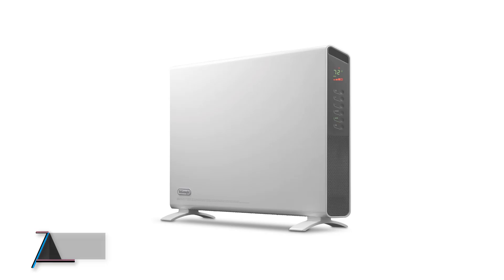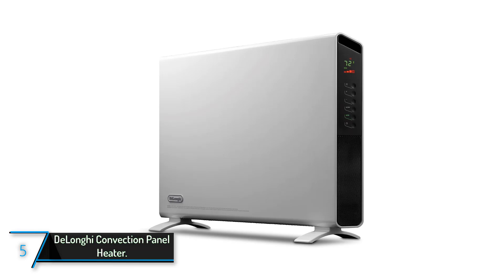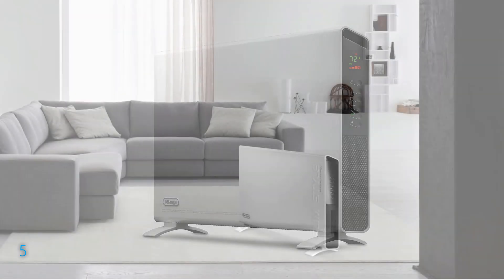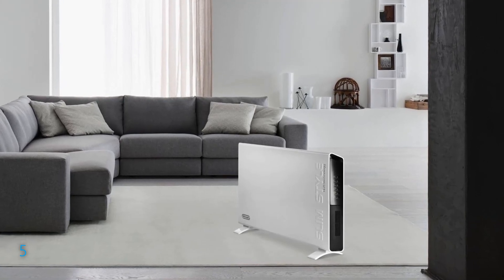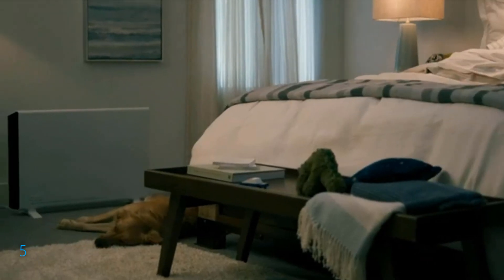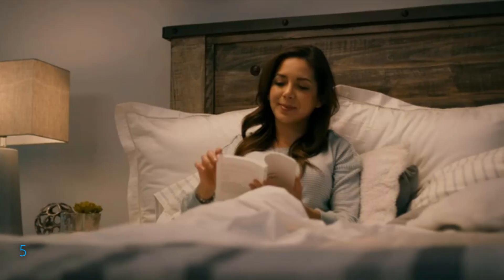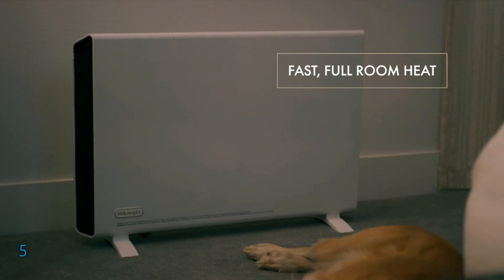The fifth product on our list is the DeLonghi Convection Panel Heater. Discover the DeLonghi Convection Panel Heater, a sophisticated and efficient heating solution perfect for indoor spaces. This model, HCX 91115E, offers a robust 1500 watts output, ideal for warming medium to large rooms swiftly and evenly, thanks to its advanced dual lateral fan system.